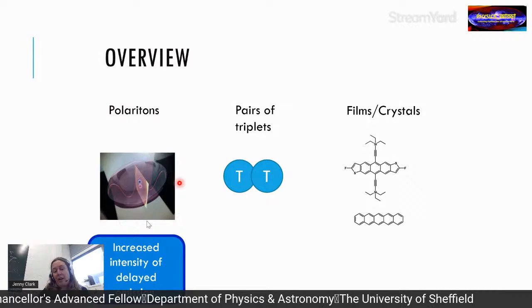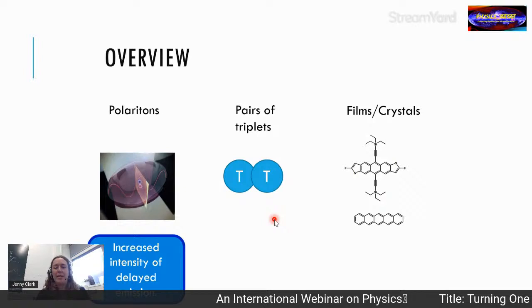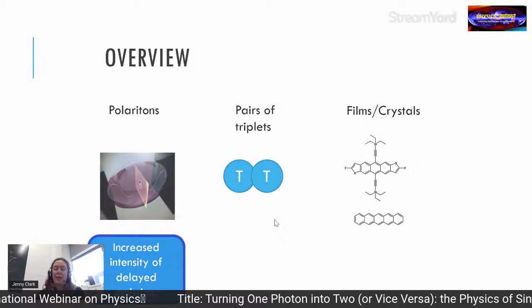Strong coupling during triplet-triplet annihilation gives increased intensity in the delayed emission, but we still don't fully understand why. To address this, we need to look more carefully at the physics of pairs of triplets, which are generated either through singlet fission or by triplet-triplet annihilation.